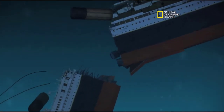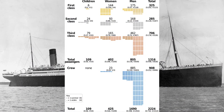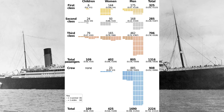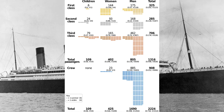It took the RMS Titanic two and a half hours to completely leave the surface and sink. Between 1,490 and 1,635 people died out of the 2,224 passengers it was carrying on board. Some people were reported to have died from hypothermia just trying to swim to the lifeboats.